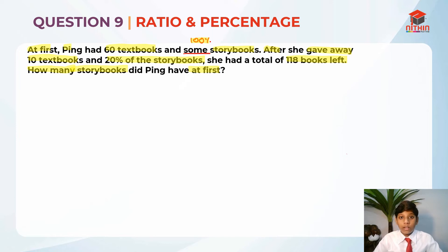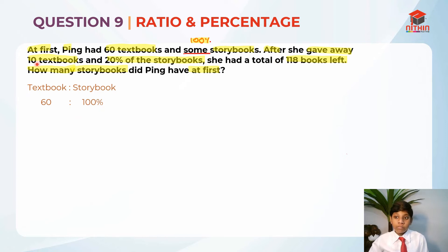The first step is to write down the ratio — textbooks to storybooks. We know there are 60 textbooks at first and 100% storybooks. After that, she gave away 10 textbooks and 20% of the storybooks, so textbooks minus 10 and storybooks minus 20%. So the end result is: 60 minus 10 is 50, and 100% minus 20% is 80%.